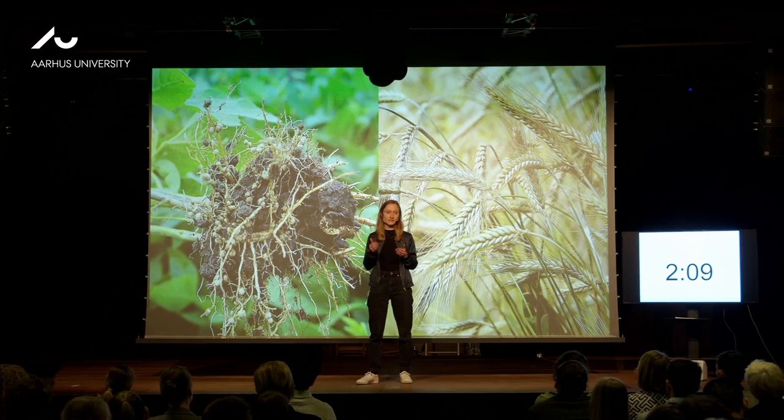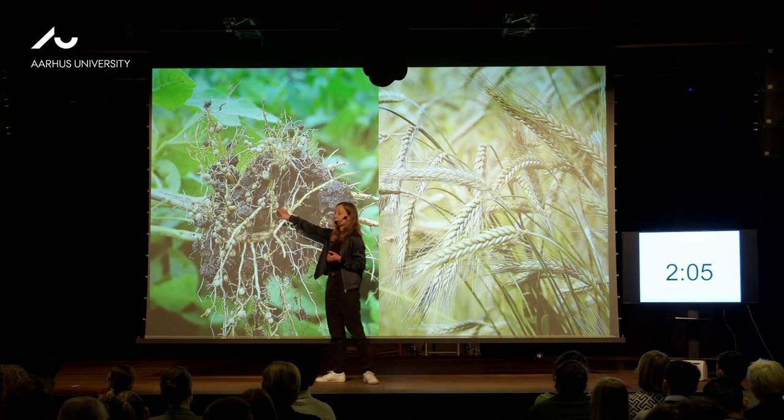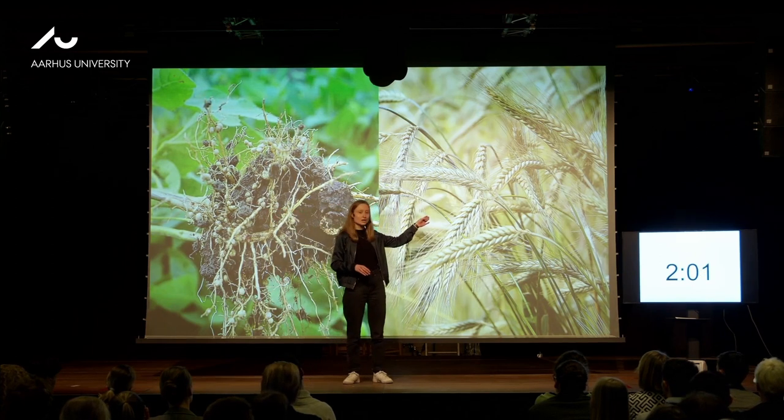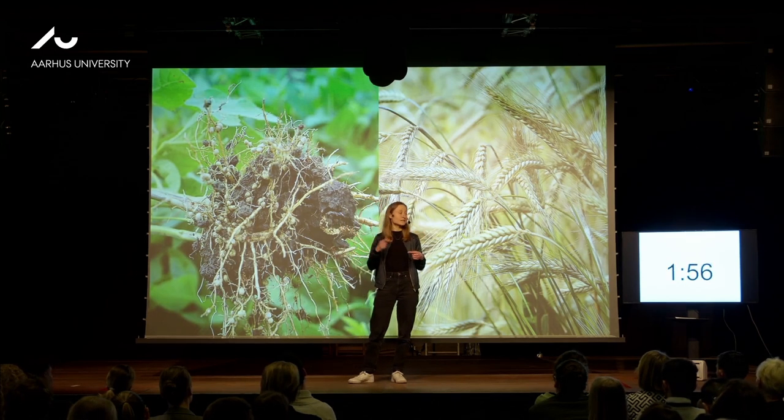So what can we learn from legumes? Legumes work together with special bacteria that give them all the nitrogen they need. The bacteria live inside the roots in these small bumps that you can see here. Now imagine barley could do the same — we could save so much fertilizer.